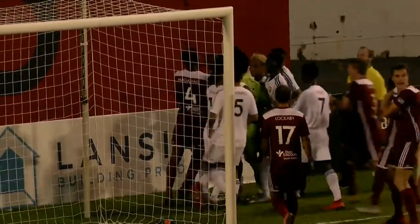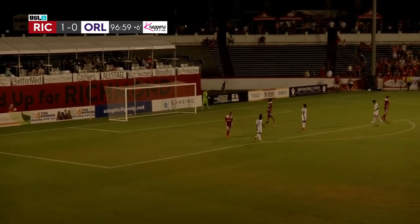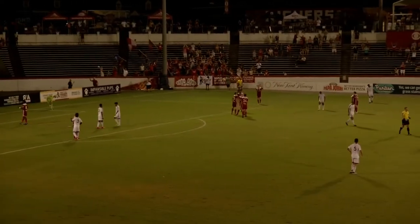Here's Seamus crossing it inside, just way too high on that one. And there's the final whistle. Richmond has taken away three points in this game, the first time since May 11th.